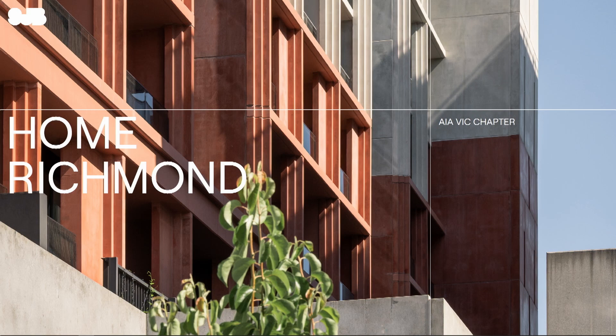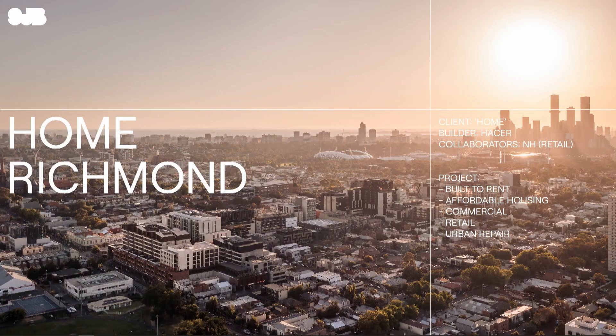This project is called Home Richmond and it's located in Richmond. The client was Home, the builder was Haysa, and we had wonderful collaborators — you can see one of them in the audience today, NIH, who did the whole retail strategy and design. So it was a collaboration for that ground zone component.